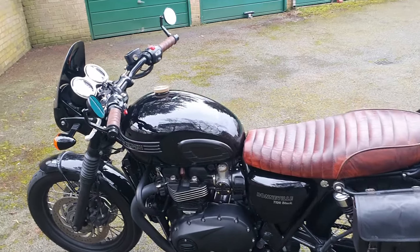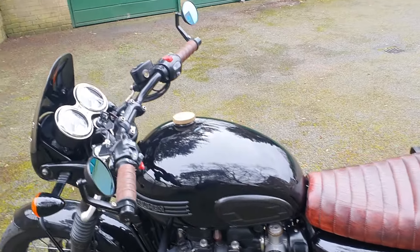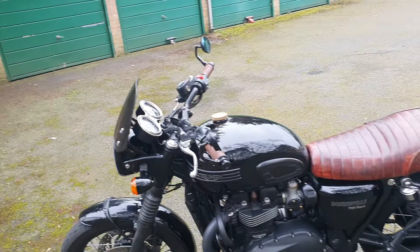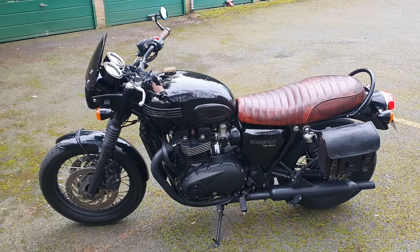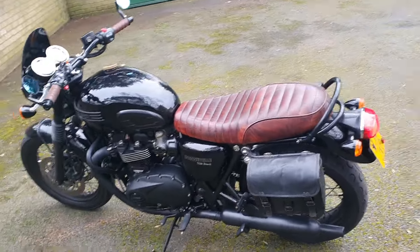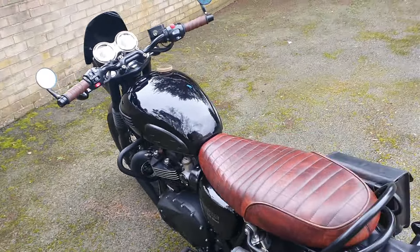I know it's subjective — I know people don't like the seat, people don't like the tank badge, people don't like the fly screen — but that's the beauty of these bikes: you can do what you want to them and make them your own. And I have to say that this is perfection for me.